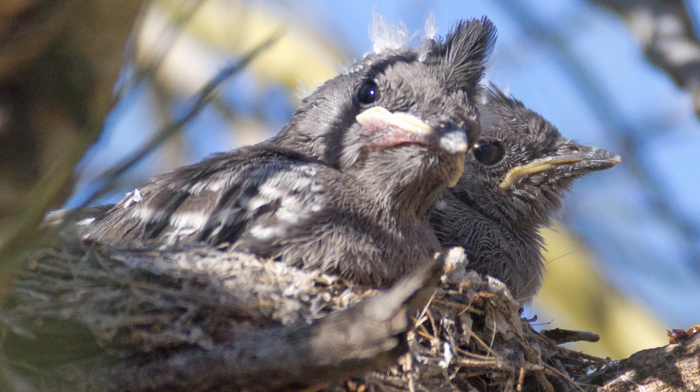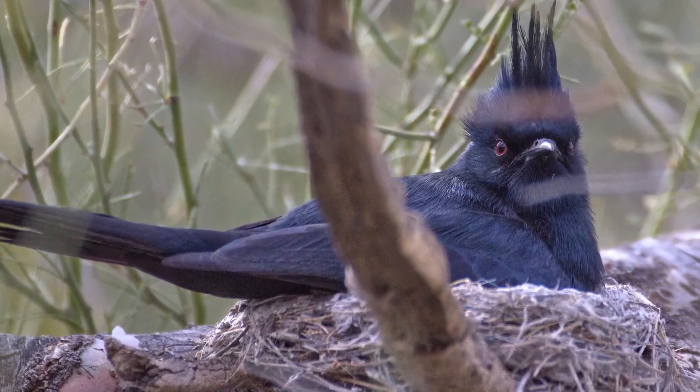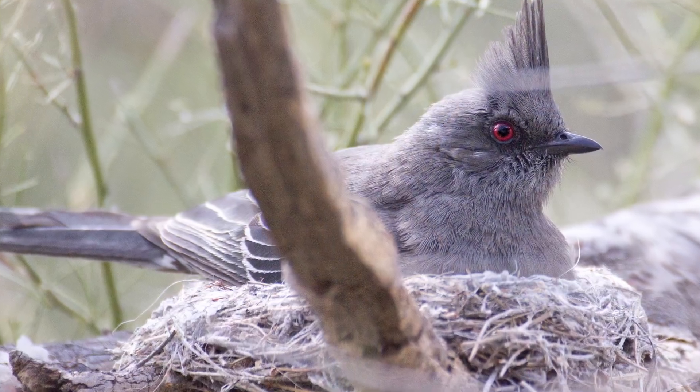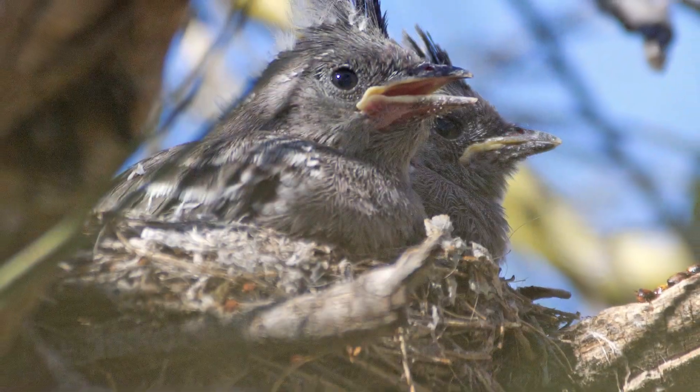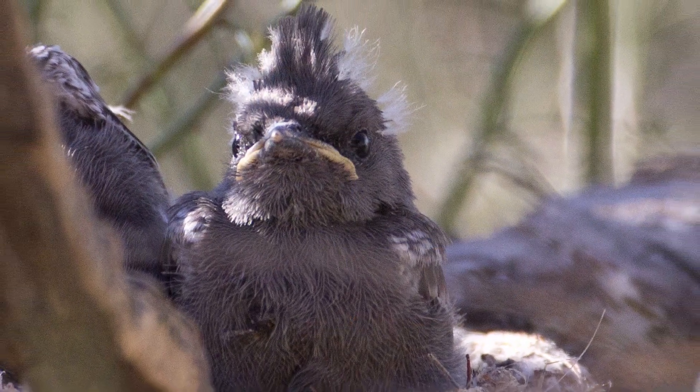Speaking of babies, birds need a nest for them. Who do you think builds the nest? The male bird selects the nesting site and builds it. And then primarily the mother moves in and lays between two and four eggs. They normally build their nests close to where they are feeding on berries.